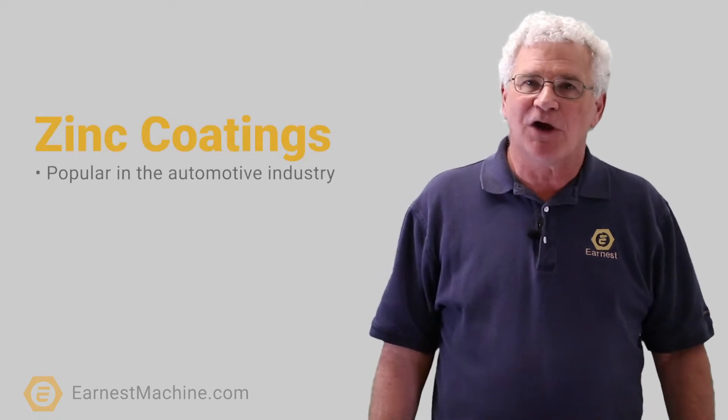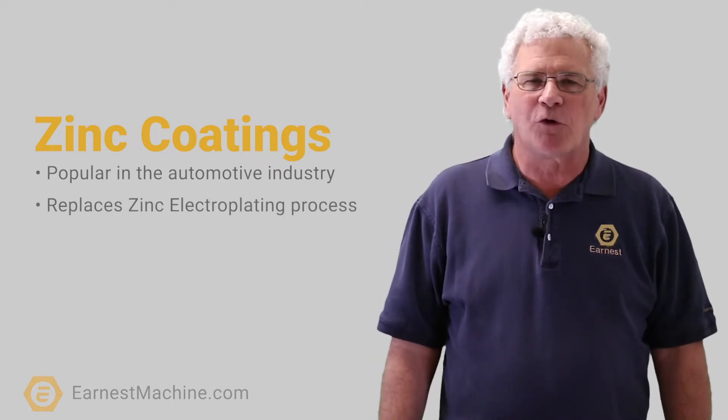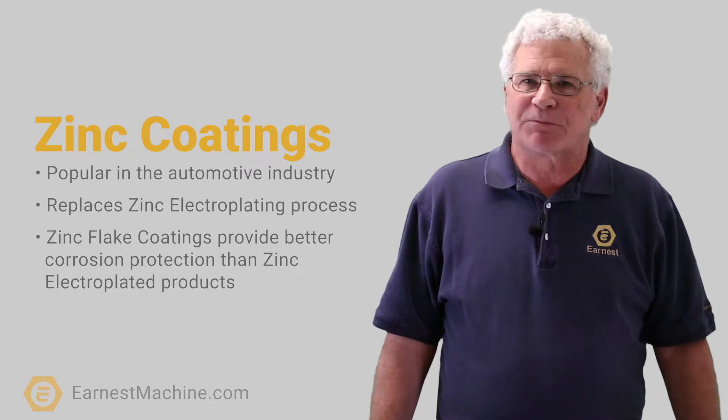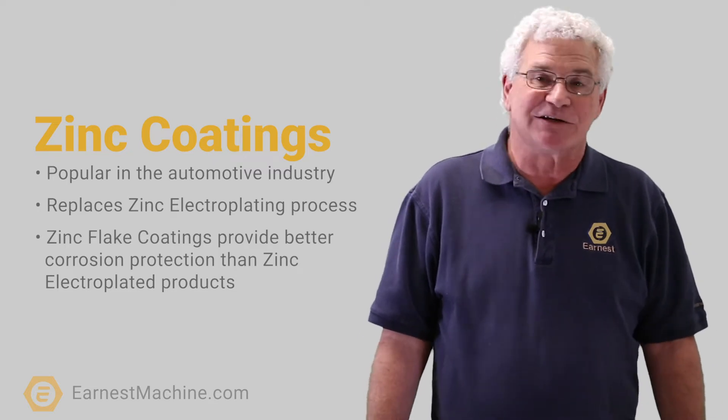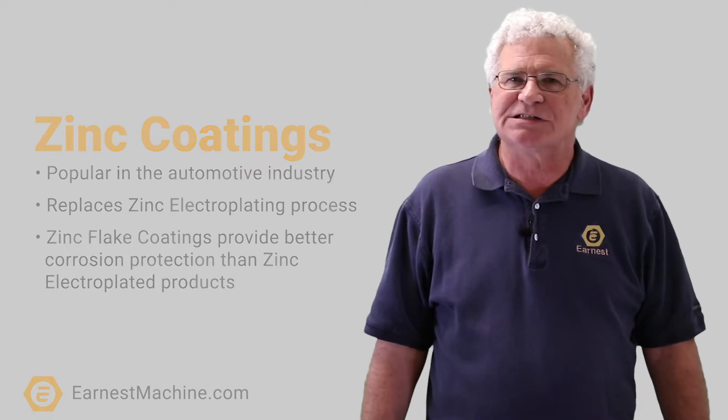Zinc flake coatings are very popular in the automotive world. They're replacing what we call the zinc electroplating process. Zinc flake coatings provide far superior corrosion protection to the standard zinc plate product — they get 10 times more corrosion resistance.